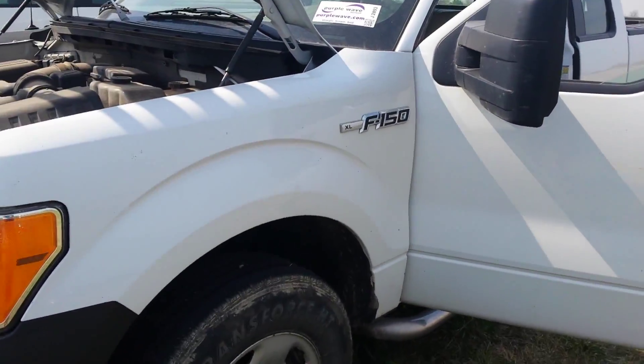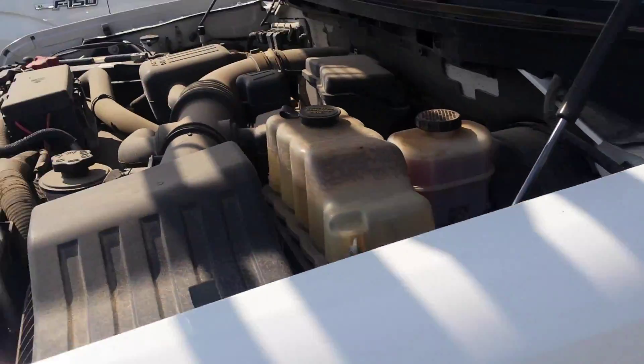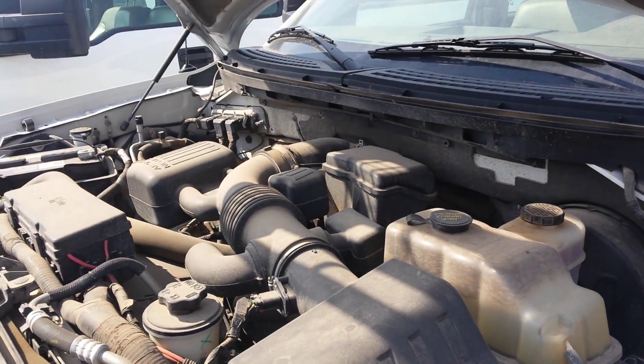Let's take a look at the F-150 here, J2893. That's a 5.4 in it — sounds pretty good.